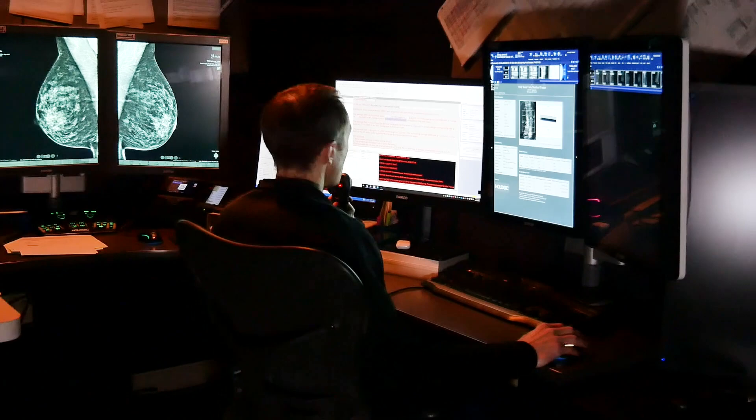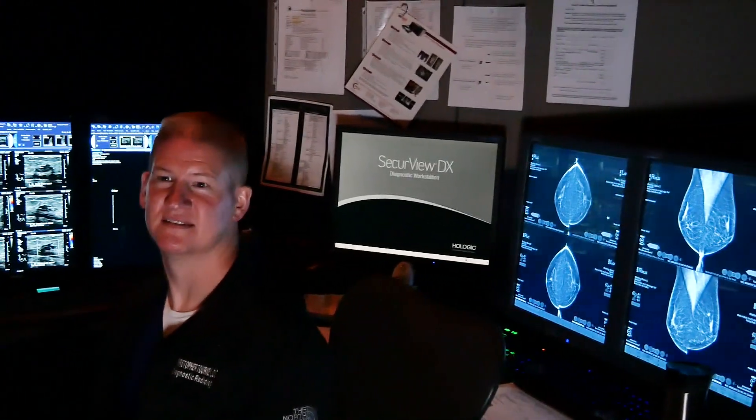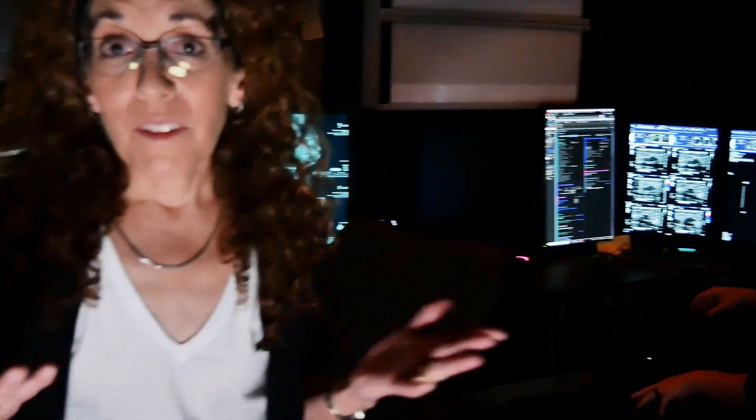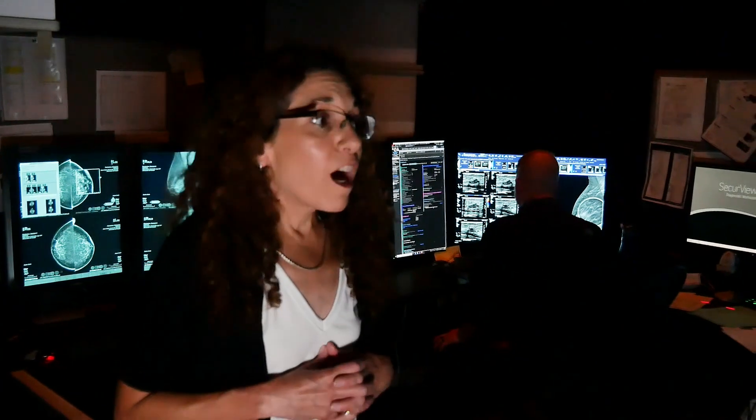Our fellow will actually be sitting here. This is a corner where the resident and the fellow can also interact. As a fellow or a resident, they're always given first dibs at any of the cases that come into the room — we want them to get involved with as many cases as possible. The technologists will bring them cases.